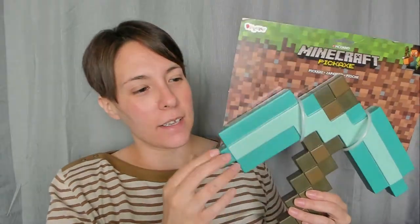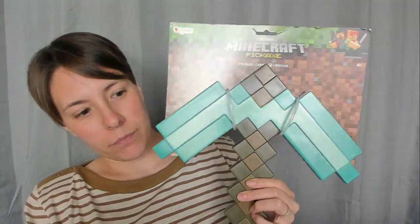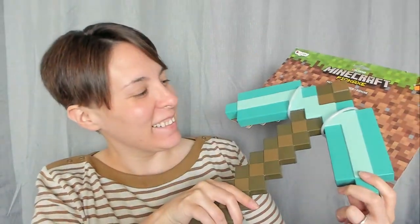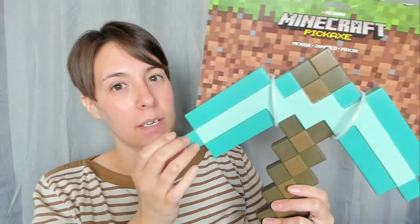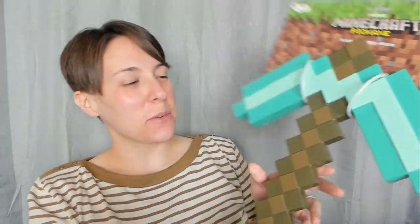So the next thing is a Minecraft pickaxe, and it's actually kind of like hard plastic. I thought that these were going to be styrofoam, but they are not. So I'm a little worried that my house is going to get destroyed. But yeah, I thought that was pretty cool. My daughter's going to be jealous, but I'm sure my son will let her play. I just thought that was super cool — he's a huge Minecraft and Fortnite fan.